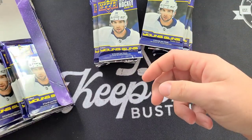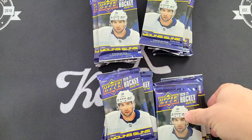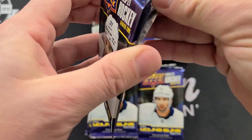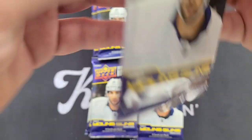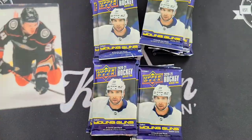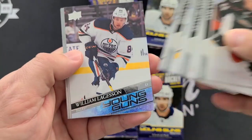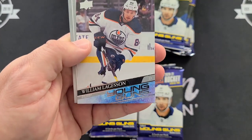We're going to show you just the hits — no base, just the hits. Here we go, first pack! We've already pulled five Kirill Kaprizovs, so that would be awesome to pull another. Starting off with a Young Guns — William Lagesson!